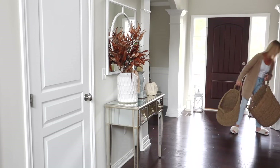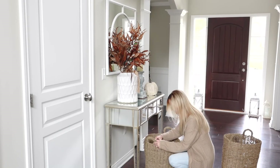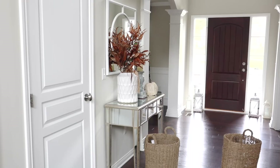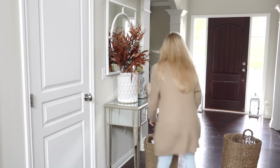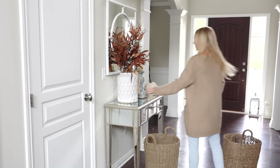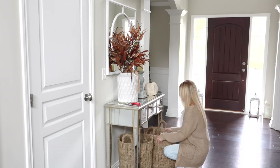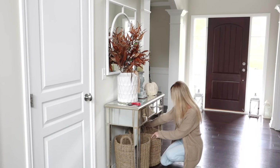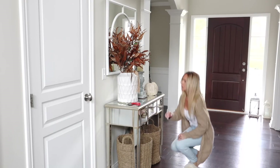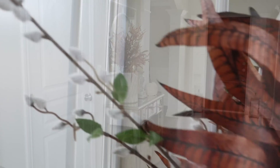I absolutely love these baskets — I picked these up from Target recently. I love how they complete the look of this foyer table, and I love even more that they're not just decorative but also functional. You can store throw blankets in there, shoes — so many things. They really completed this look.